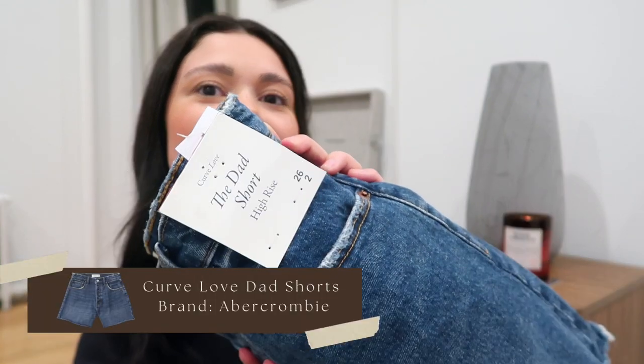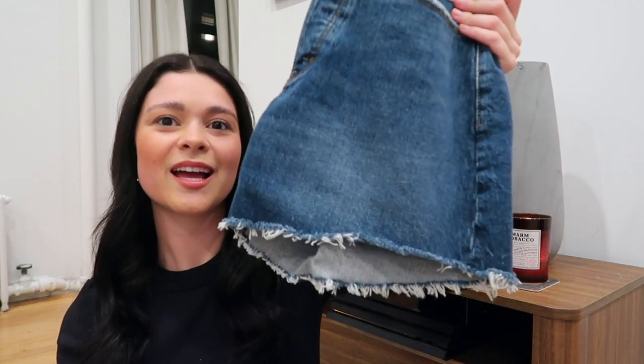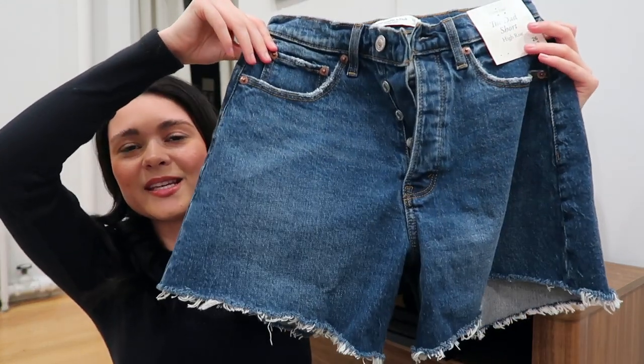The next thing is from Abercrombie. I love their shorts, their denim — just everything about Abercrombie. Everything's always on super sale, like up to 50 to 70% off all the time. I picked up these dad shorts. I have like a curvy or hourglass body type, and their curve line really hugs my hips well and looks good on the booty. I got these in a size 25 for reference.